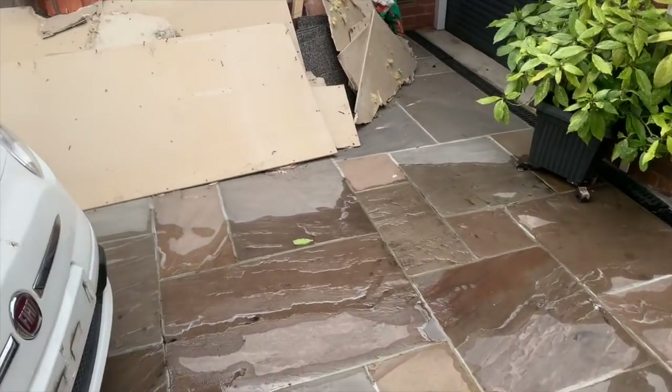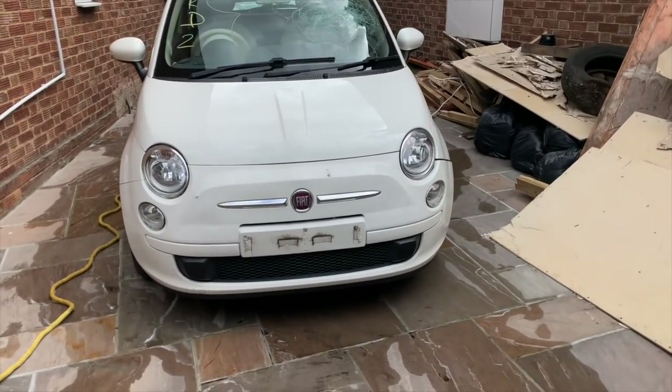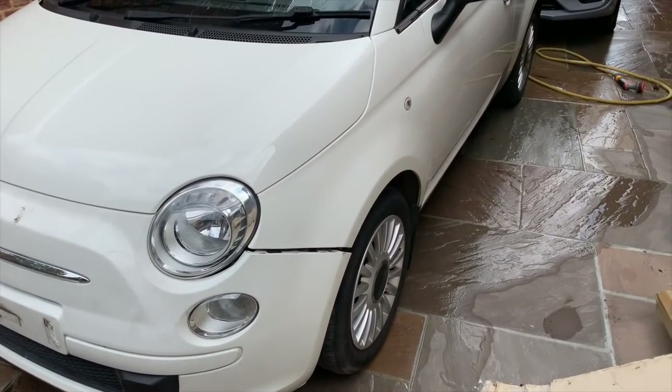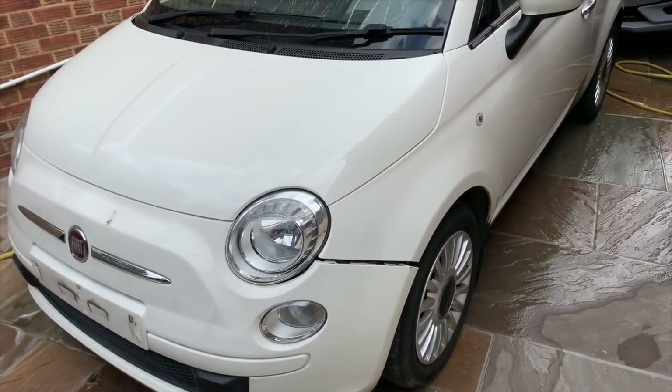So as you saw in the last video, we've got the front bumper on. Today I've just got to jack it up, take the wheel off, and get that bolt out with the captive nut on the back of the wing.